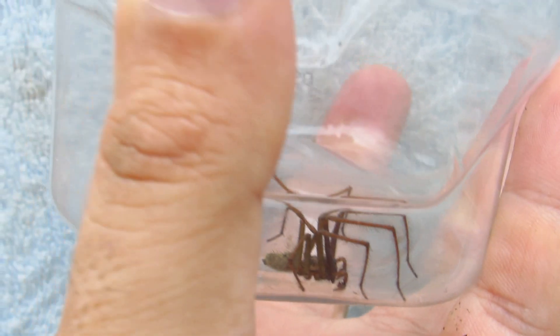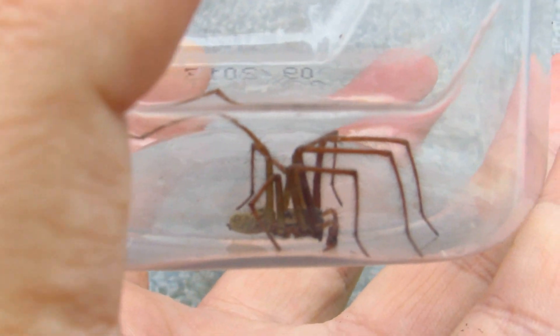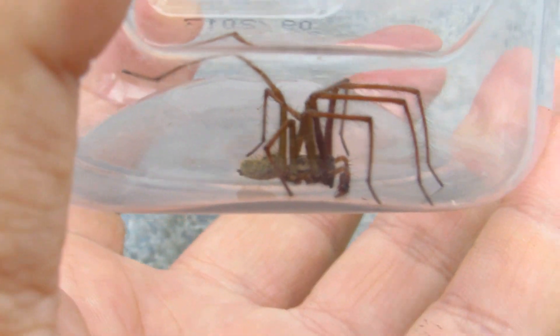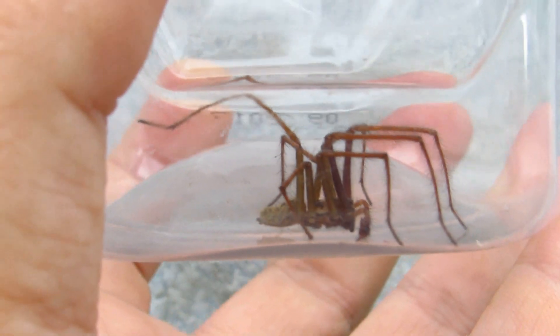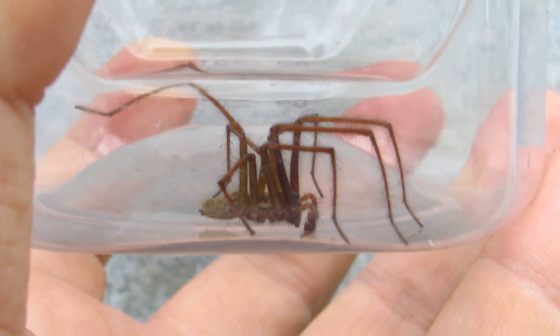They do look a little bit like the Brazilian wandering spider, and I think there could be some sort of genetic memory somehow involved in people's fear of this spider. Then again, there is a species that's related to it that does bite.